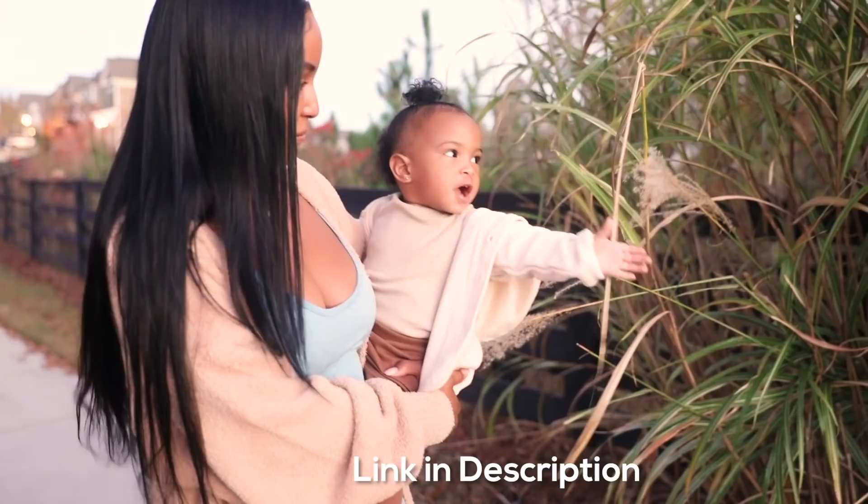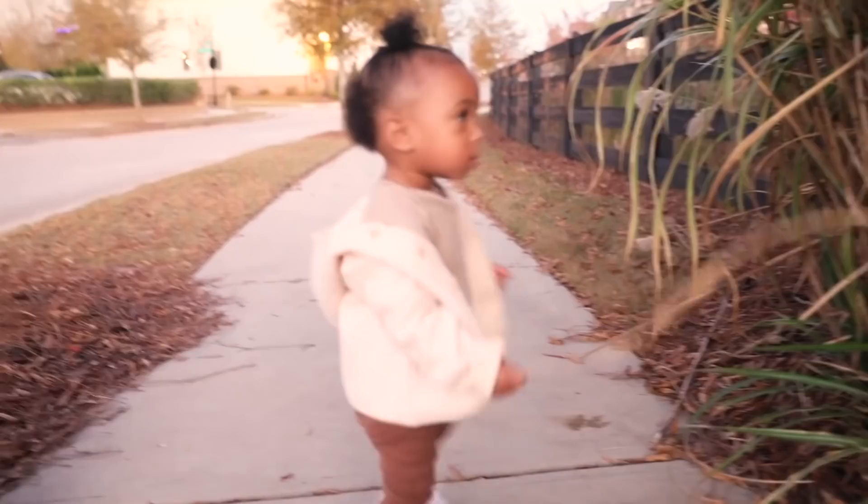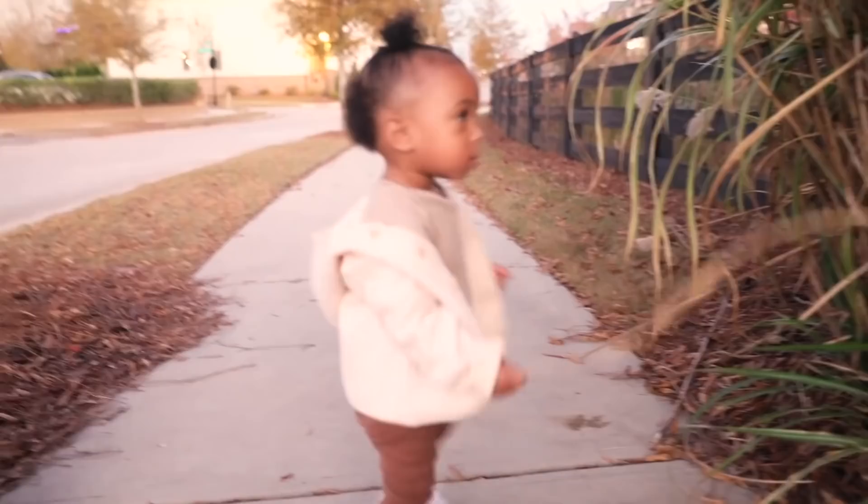That concludes my morning and skincare routine! Be sure to hit the link in the description box below to get your hands on the Ole Regenerous Ultra Rich Hydrating Moisturizer, or you can go to ole.com, which is the best place to purchase Ole products. See you in the next video, hunties — bye!